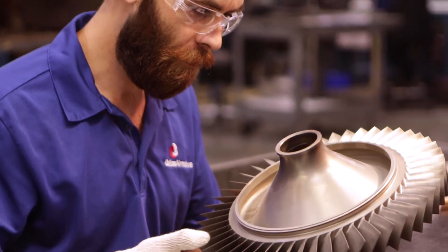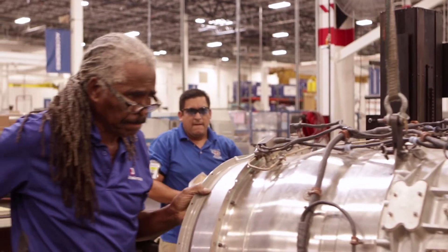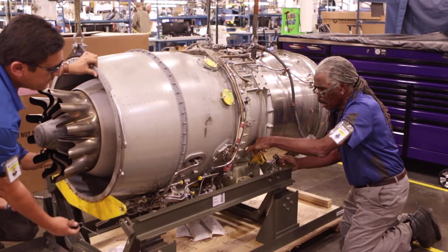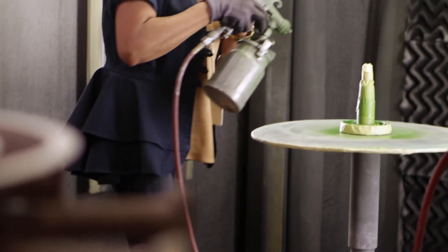One way to look at the relationship between Stevens Aviation and Dallas Air Motive is they're the front door to you, the operator. They take care of the aircraft, the avionics, the interior, the paint, all those types of things. But when the engine needs to come off for hot section inspection, foreign object damage repair, or overhauls, that is our niche of the business.